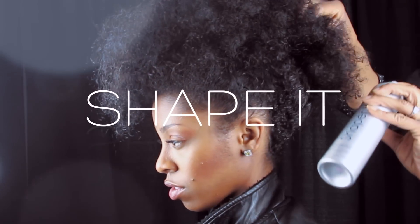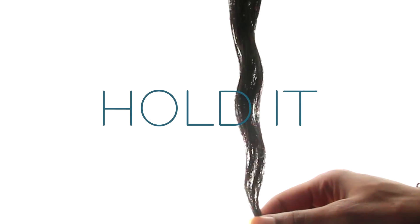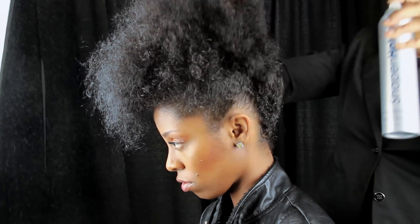Spray it, shape it, reshape it, hold it, and mold it with Nairobi Shape & Hold Flat Ironing Spray.